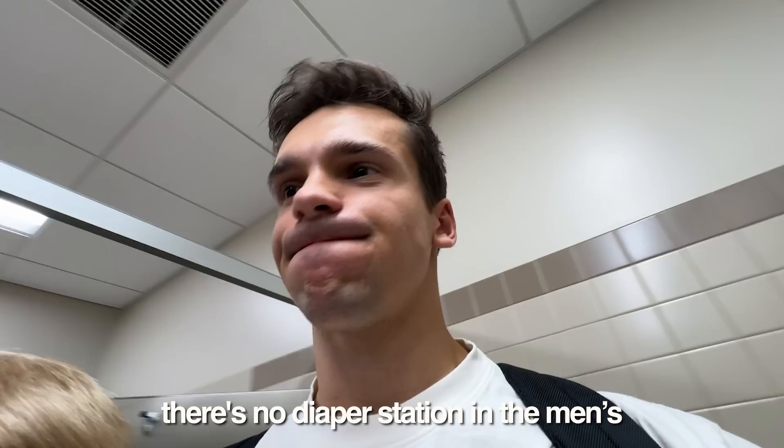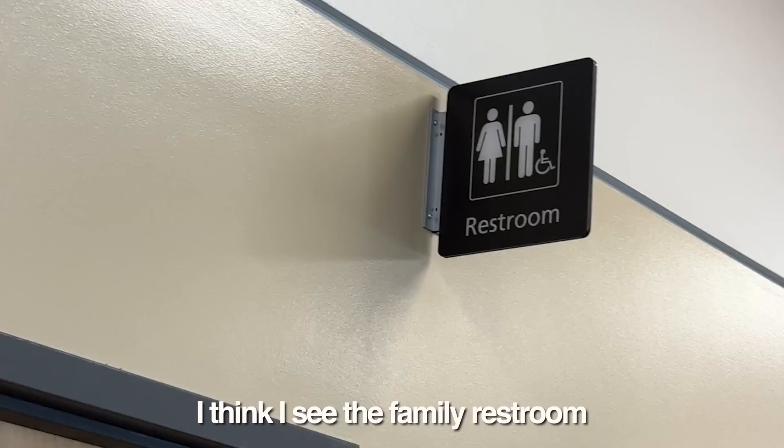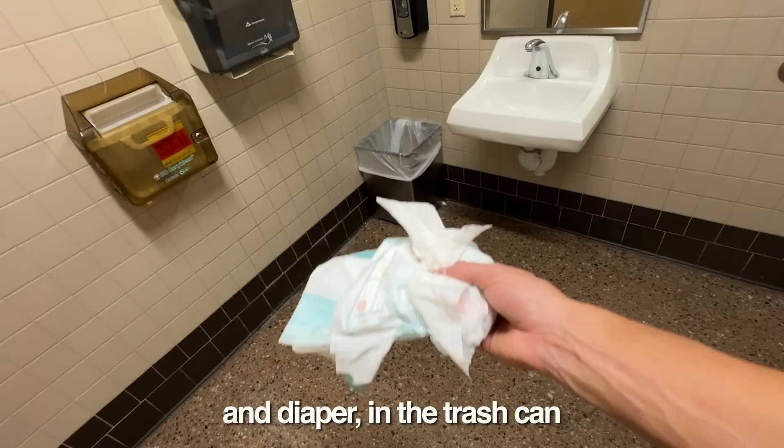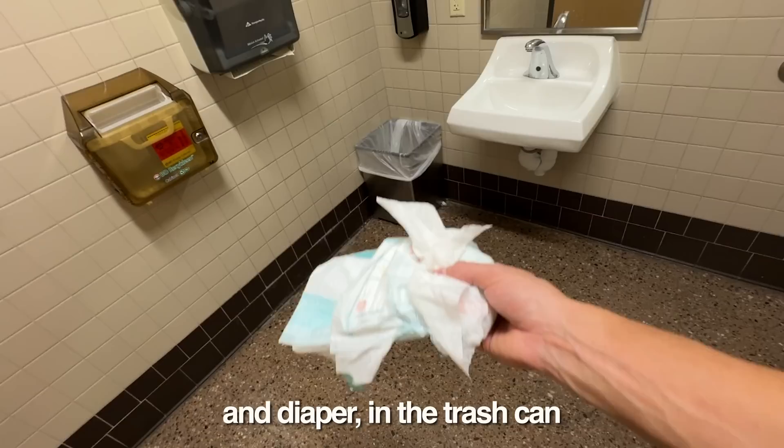Abby's taking Augie. There's no diaper change station in the men's room — hopefully there's a family restroom somewhere. I think I see the family restroom. We got a diaper change pad. Careful, careful. Don't touch that water — that's poopy water. It's kind of nasty. Every time this kid gets by a toilet he wants to reach in and play with the water. Diaper in the trash can.